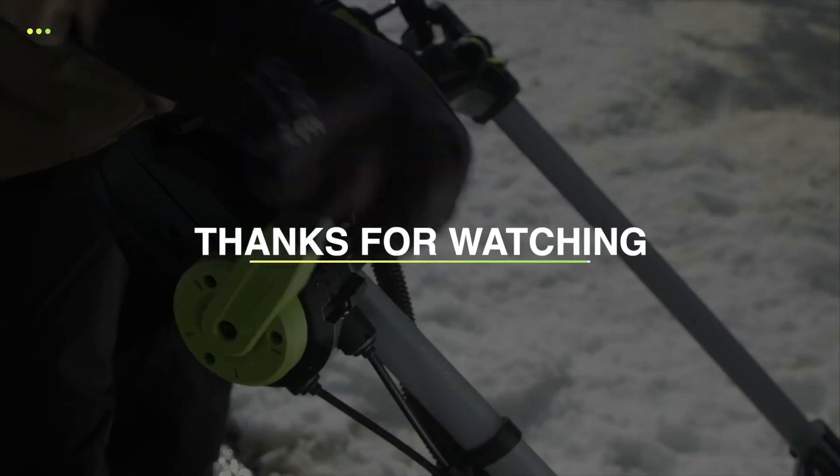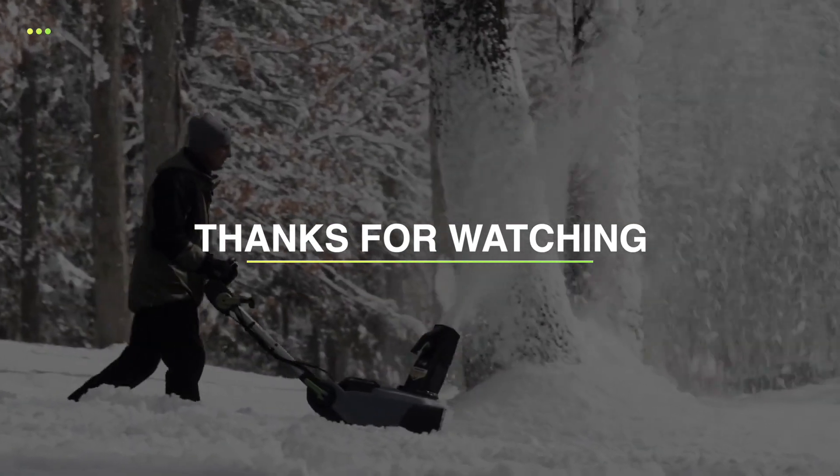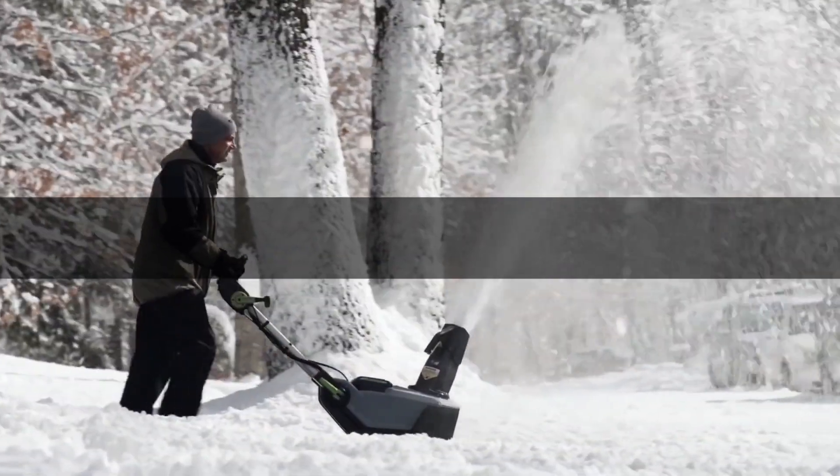Thank you for watching. If you liked this video and want to hear more from us, please subscribe to our channel and hit the bell icon to get notified of our new videos. We'll see you next time. Bye.